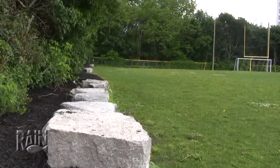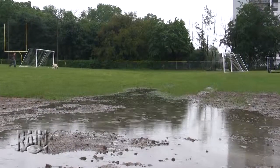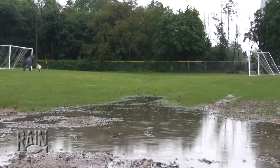They had got this field sodded a couple years ago and it hasn't been working out well. One thing that was really driving us crazy was we always had to work around this gully, and the reason it was there was to drain all of the water away from the field.